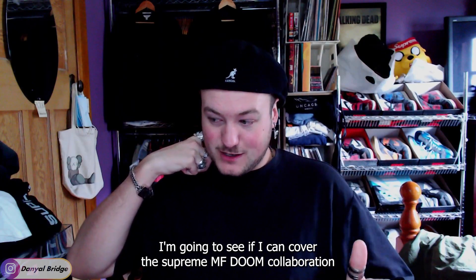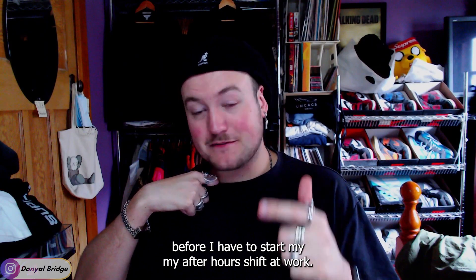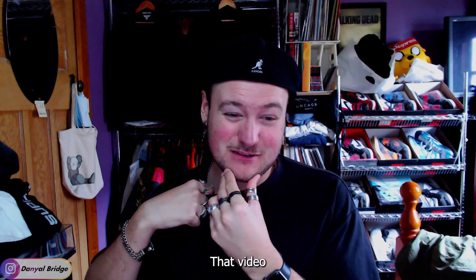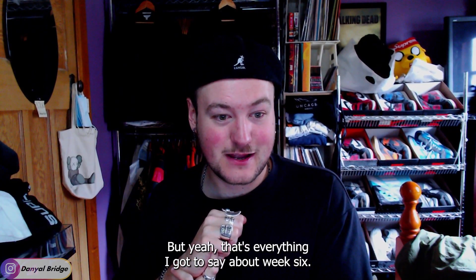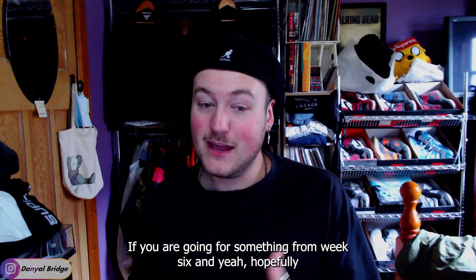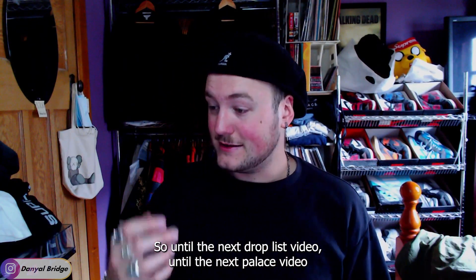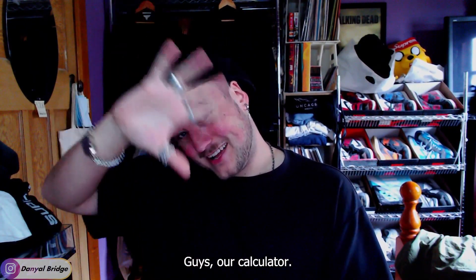I'm going to see if I can cover the Supreme MF Doom collaboration before I have to start my after-hours shift at work. I don't reckon I'll be able to record it in time, so that video might be coming a little bit later. But I'm keen to cover that anyway — we'll have to see how it all goes. That's everything I got to say about week six. I wish you the best of luck if you're going for something from week six, and hopefully you can get the pieces you're after in the size and color you're after. So until the next drop list video, until the next Palace video, until the next streetwear talk video in general — I'll catch you later.